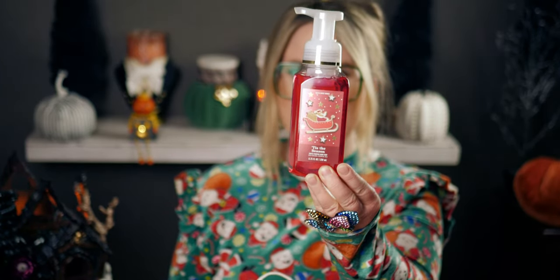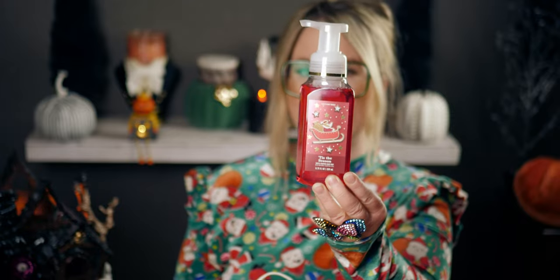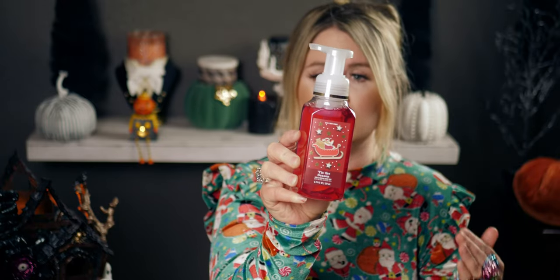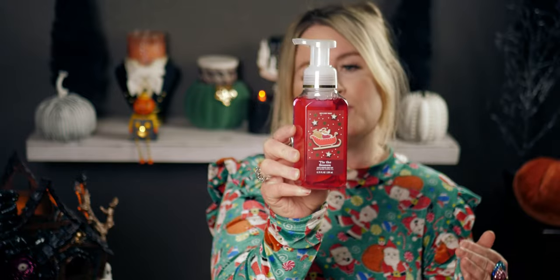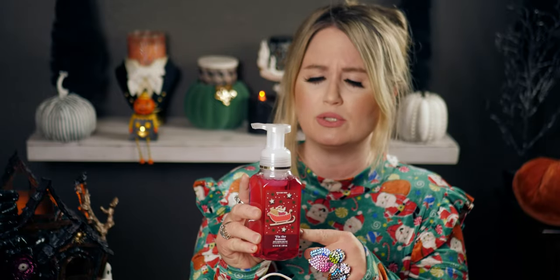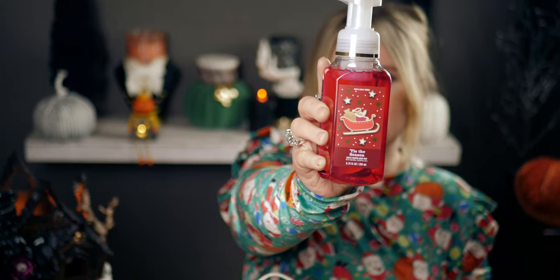I love the packaging of 'Tis the Season' — I actually think I already have one, but I had to have more. This is the one that leaves the scent on your hands after washing. It's red apple, ground cinnamon, and clove. It also comes in the faceted collection for the gentle gel hand soap for holiday traditions 2022. I wanted this one because it has Santa on it — I love him.